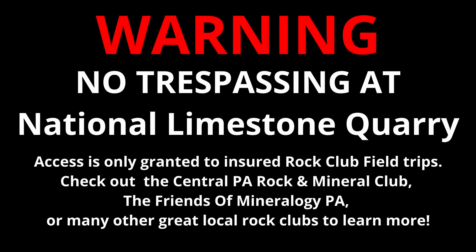Warning: No trespassing at National Limestone Quarry. Access is only granted to insured rock club field trips. Check out the Central PA Rocket Mineral Club, the Friends of Mineralogy PA, or many other great local rock clubs to learn more.